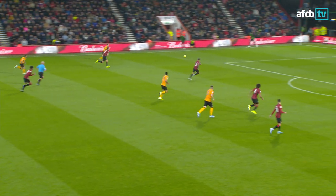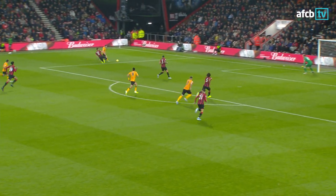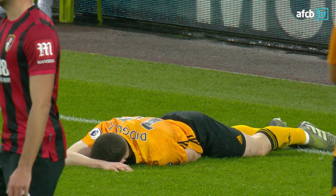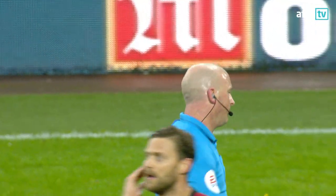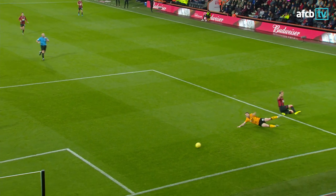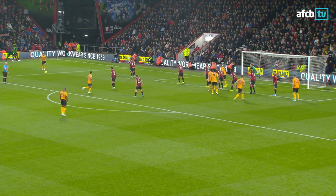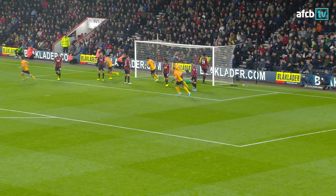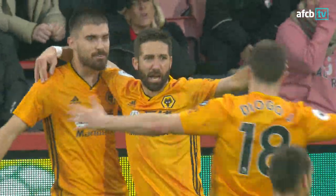Here come Wolves again down the left-hand side, this time it's Jota. Simon Francis flying in — Jota got to the ball first. The sliding tackle was a late one. Left-hand side of the box, right-footed, curling, and into the far corner! Wolves take the lead against the Cherries — Rúben Neves Moutinho with a quite brilliant free-kick.